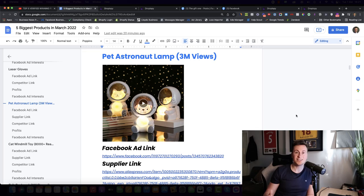Let's jump straight into product number one — one of my favorite products in this video. Number one, it's a brand new product I haven't seen before. The guys who first started selling it began in December 2021, so it's super fresh and new to Facebook, which translates into a lot of potential.